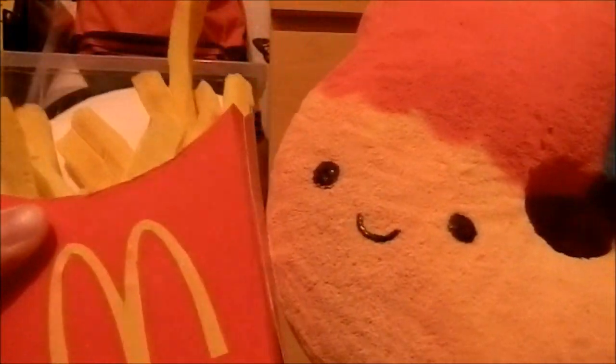The first question is: food or character squishy? And I'm gonna say food.